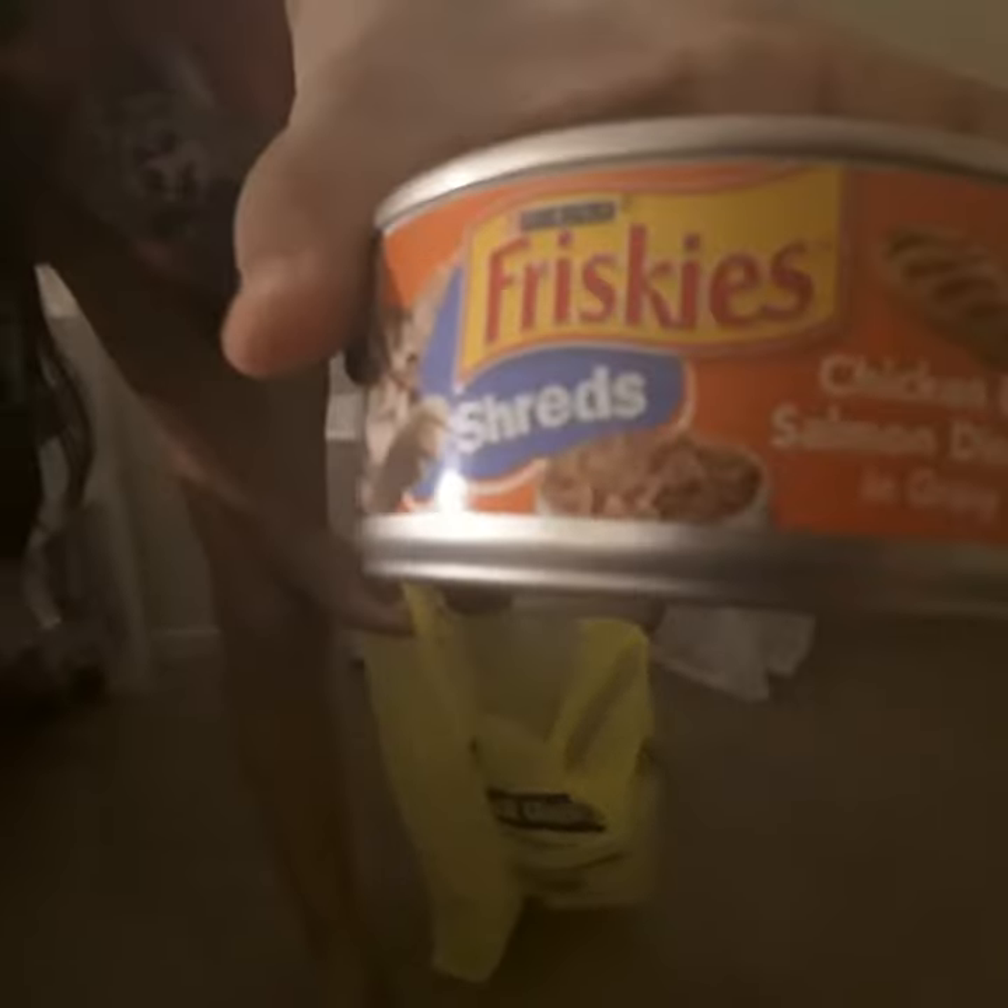The third thing I got her was a chicken salmon dinner. I think I've even bought her this one before — but I got it for $0.60. I also got her another chicken salmon dinner.